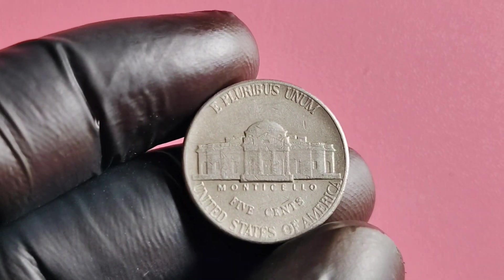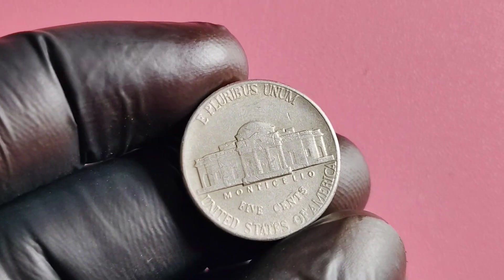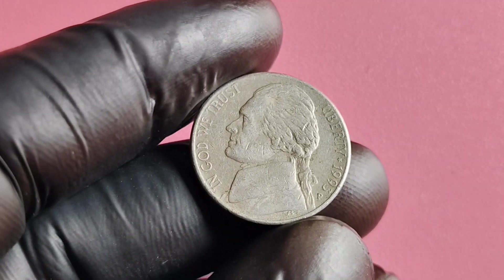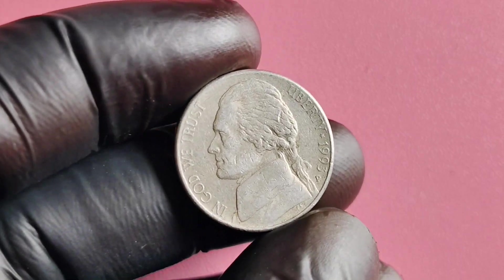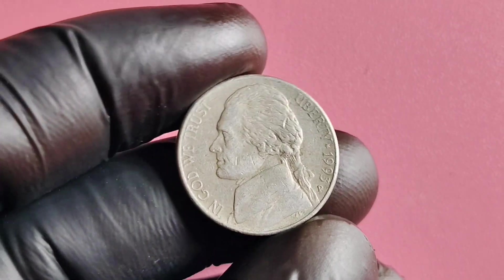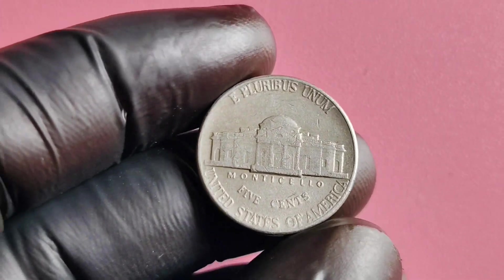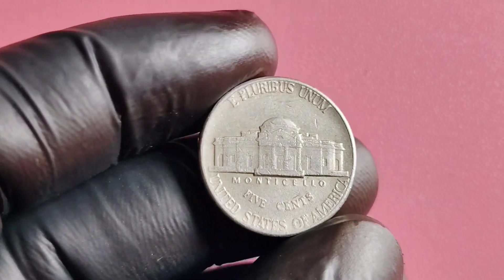What should you be on the lookout for if you think you've stumbled upon one of these rare gems? First and foremost, check for the P Mintmark on the coin, located on the reverse side right below Monticello. Additionally, look for any signs of wear or damage on the coin, as this can greatly impact its value. And of course, if you're unsure about the authenticity of your coin, it's always best to have it professionally authenticated by a reputable coin dealer.